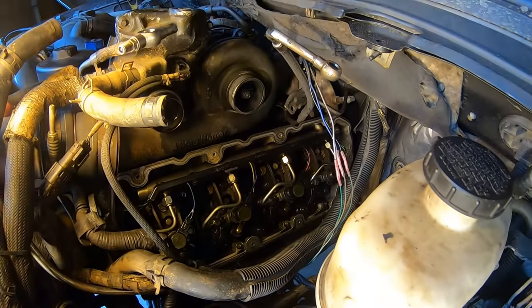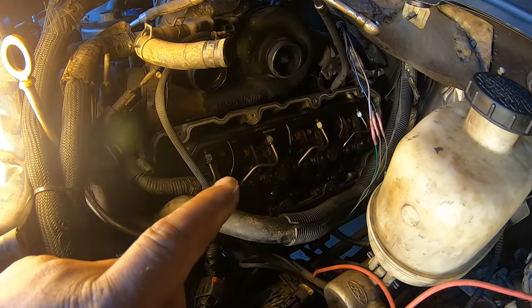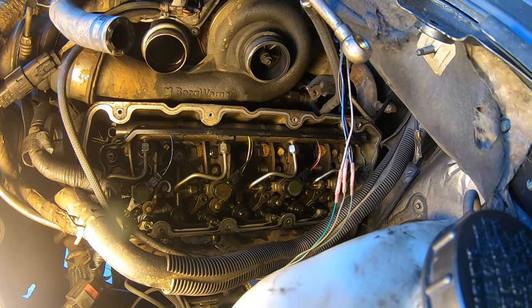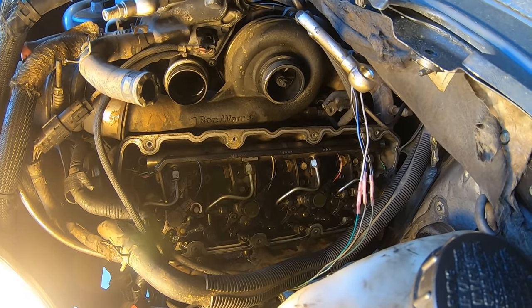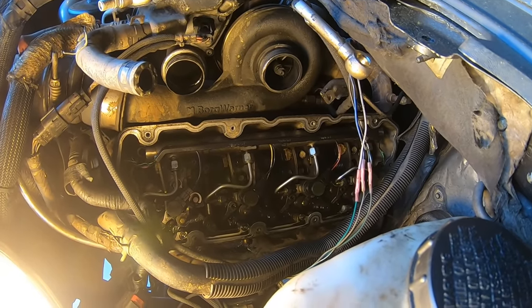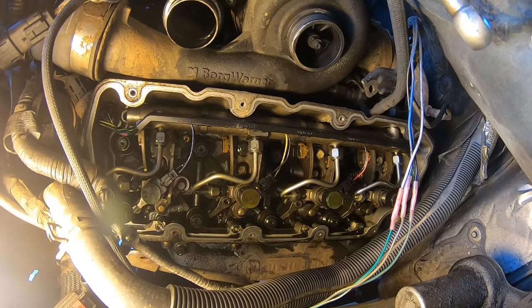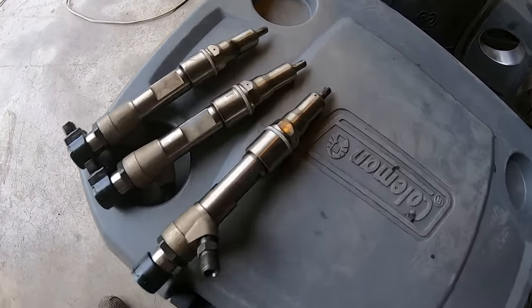We are into the valve cover. I was kind of nervous I'd have a broken rocker or something, but when I popped the valve cover off you can see how clean it is in there — very clean. I don't see a broken rocker arm or anything. I do believe it's just going to be injectors. I'm only about half an hour into it at this point. Let's go get those injectors and get them swapped in.